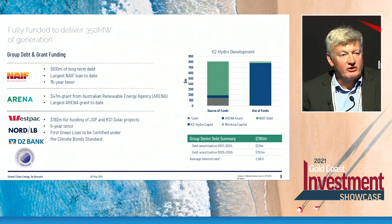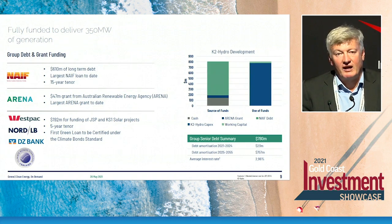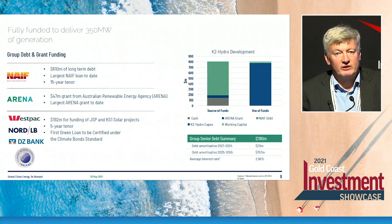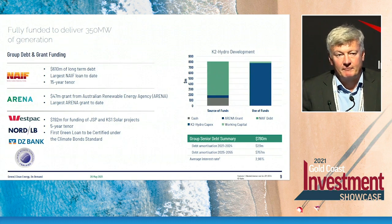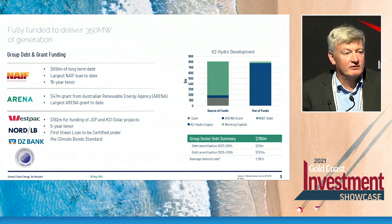The other key element I'd like to highlight is that our pump hydro project has been blessed with very strong federal and state government support, allowing us to secure very low-cost concessional financing. There's a federal government body called the Northern Australia Infrastructure Facility — essentially a development bank — with the mission of supporting large infrastructure in northern Australia. We're very pleased to have been awarded a $610 million low-cost loan. We're now drawing down that loan with the interest rate locked in for the next 15 years. That rate, blended with our other debt facilities, is less than 3%, which really enhances the strength of the cash flows we can pay out to shareholders as dividends.